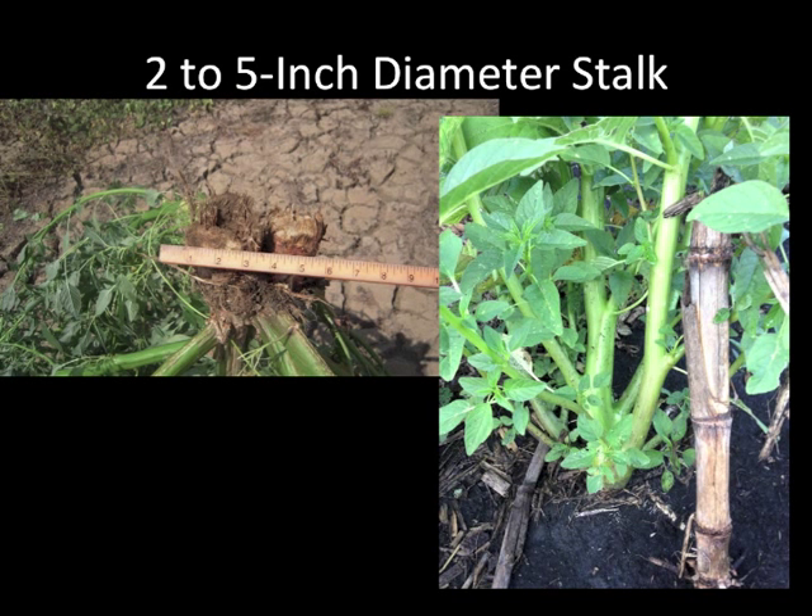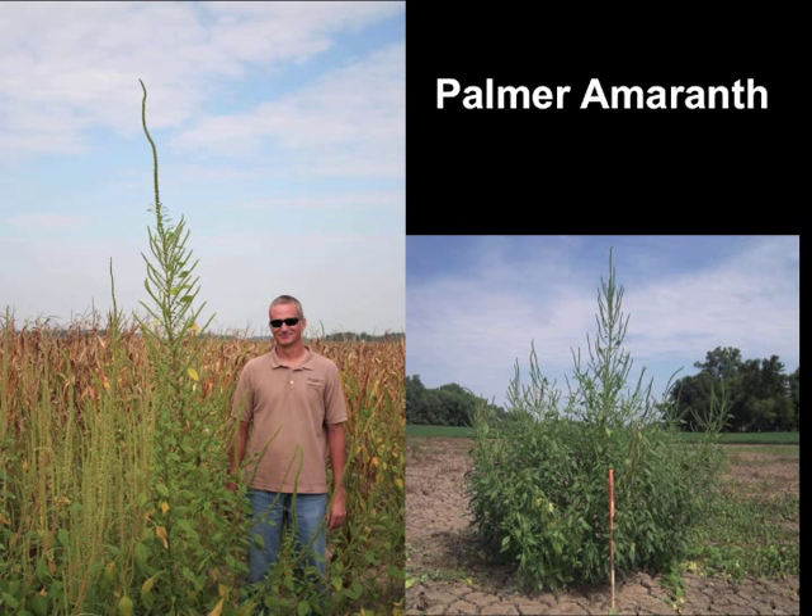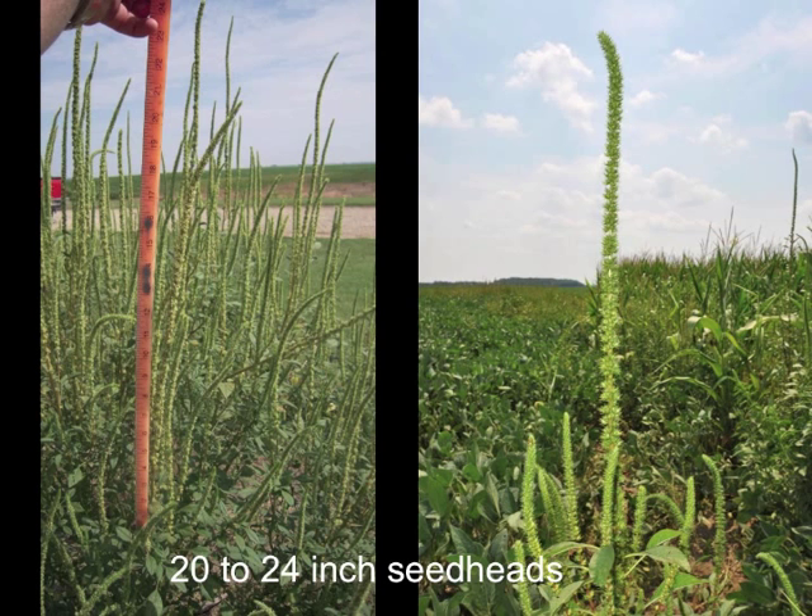Palmer amaranth will typically become larger than other pigweed species, with a broad stem near the base that can be several inches in diameter. Ultimate size of the plant is determined by how early it emerges and whether it has to compete with the crop, but it can reach a size that exceeds most other weeds in midwestern soybean production. The long seed heads that are rough to the touch are another key characteristic for identification. There can be multiple seed heads per plant, which contributes to the prolific seed production.